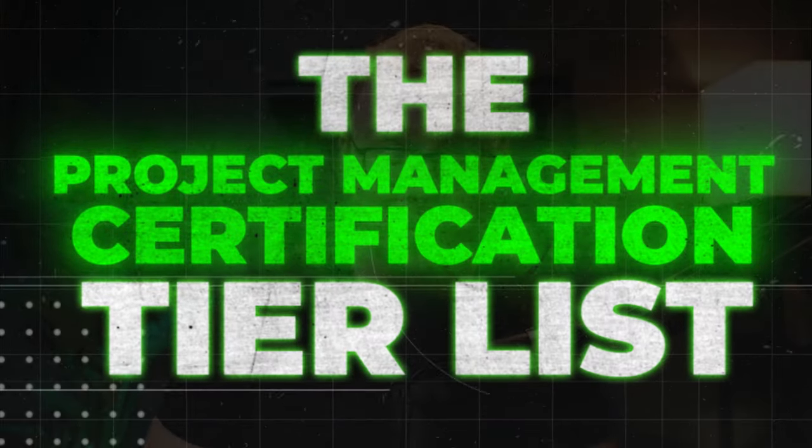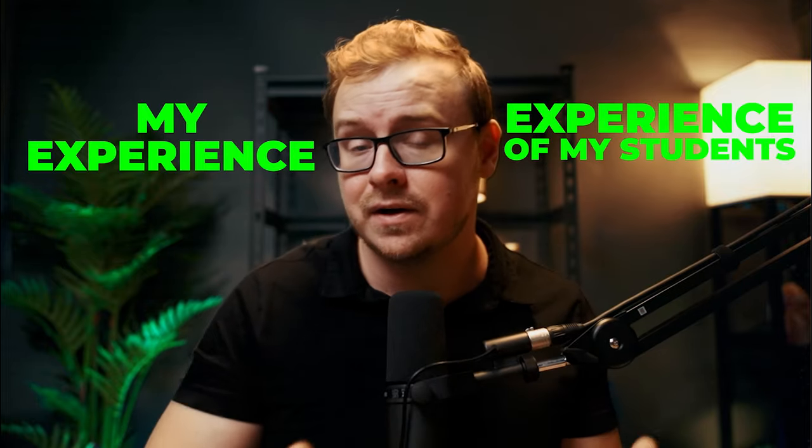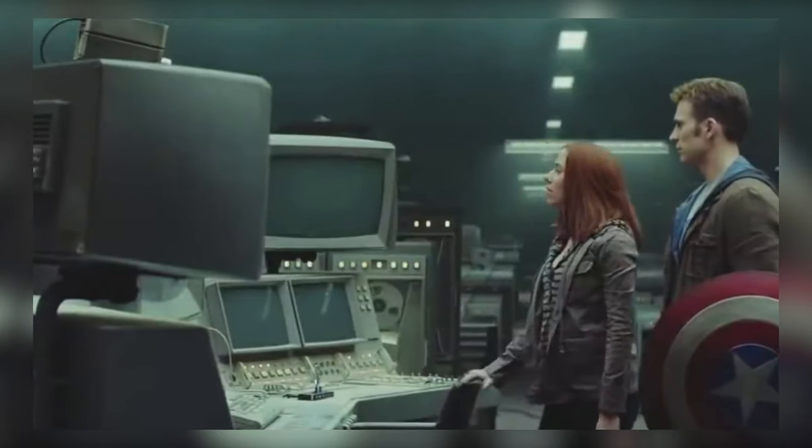The project management certification tier list — this is what you've all been asking for. Today I'm going to be ranking project management certifications from S tier, which is the best, to F tier, which is the worst, and giving my rationale for why. This is based on my experience, the experience of students and clients I've worked with, asking questions to experts, and extensive research. But at the end of the day, this is just my opinion, so make sure you do your own research as well.